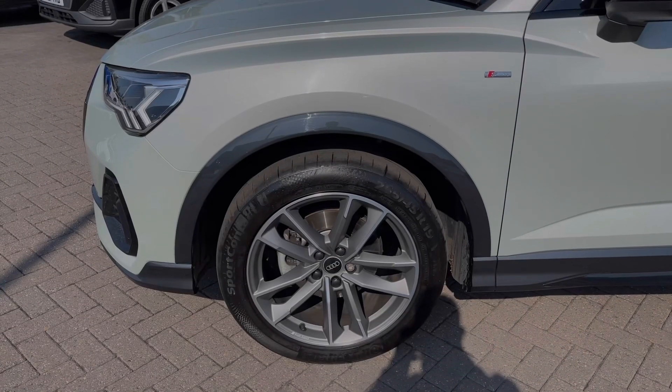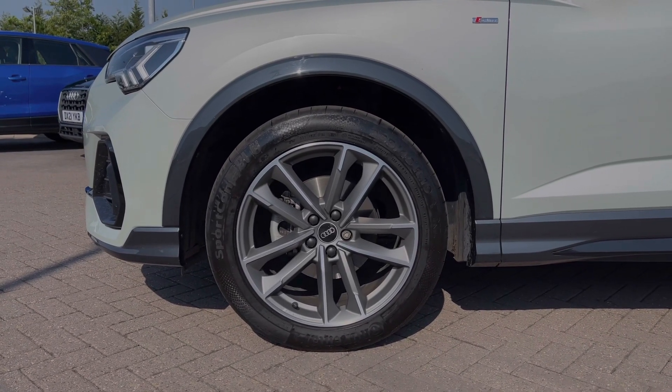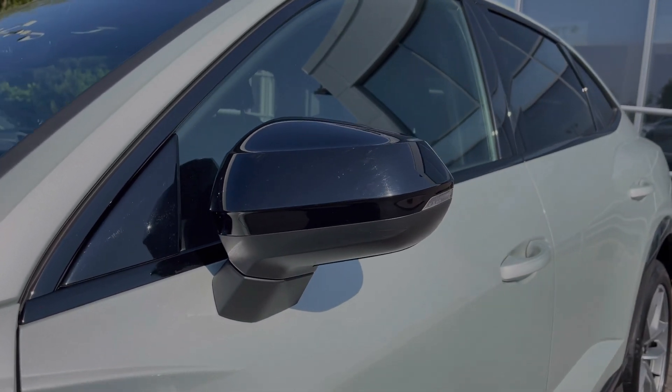Down the side of the vehicle we have this car's 19-inch 5 twin-arm design alloy wheels, giving a nice sporty look to the car's side profile. This being a Black Edition of the Q3, we do have the range of black styling cues featured to the vehicle's exterior.